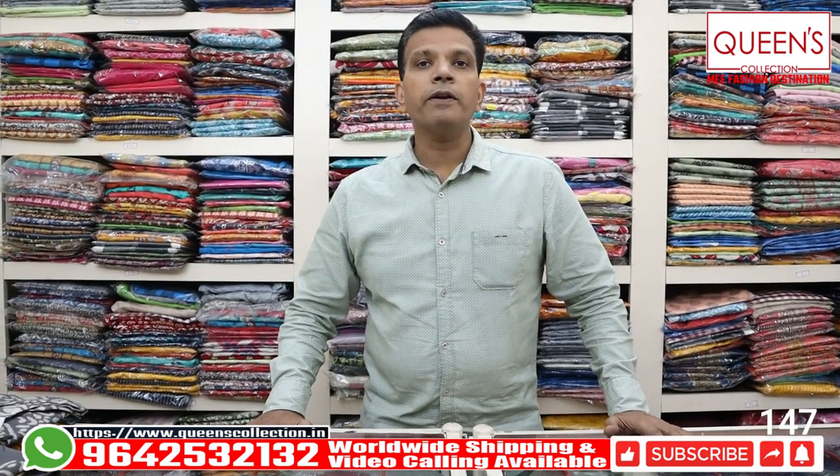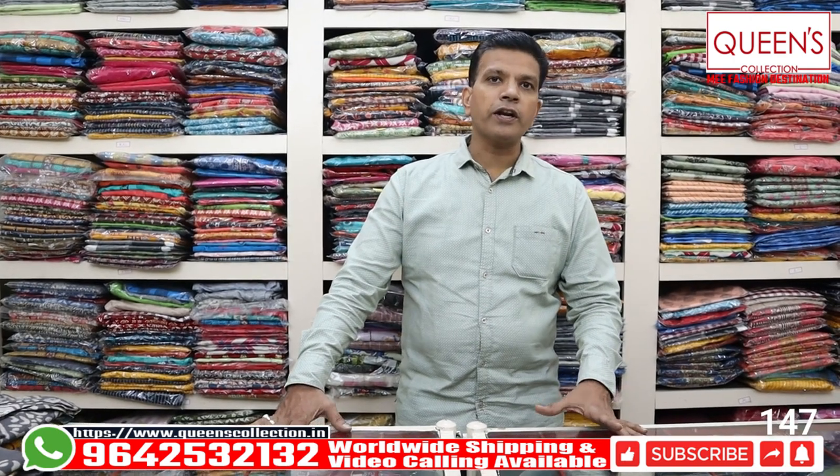Worldwide shipping facilities also available. If you like our patterns, please like, share, subscribe and hit the bell icon.